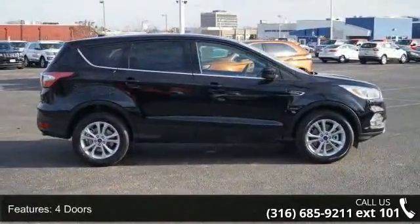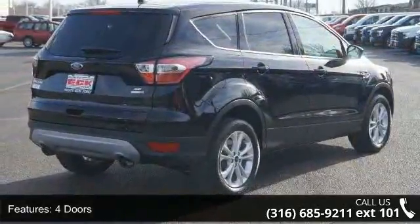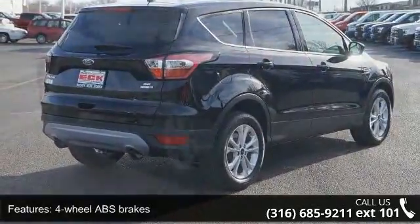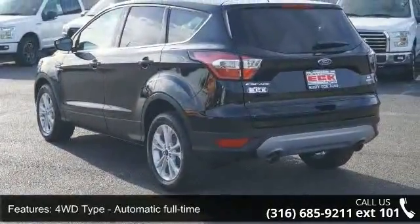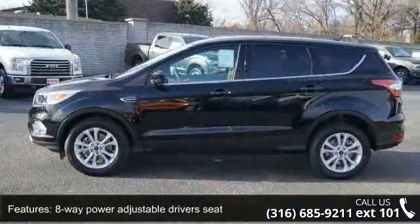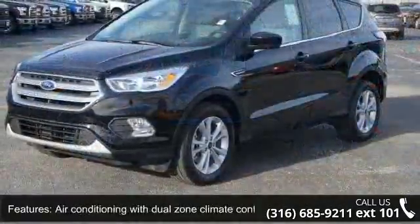Enjoy these notable features: 4 doors, 4-wheel ABS brakes, 4WD type automatic full-time, 8-way power adjustable driver's seat, air conditioning with dual-zone climate control, audio controls on steering wheel, automatic transmission, Bluetooth, clock.